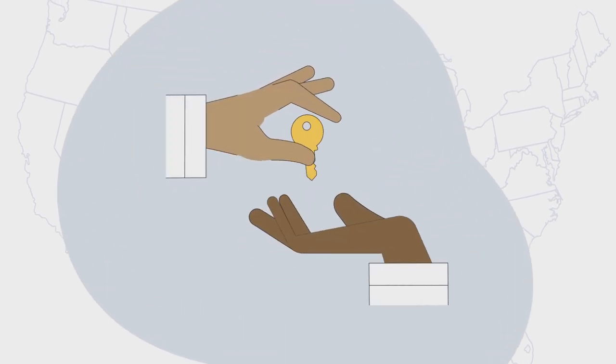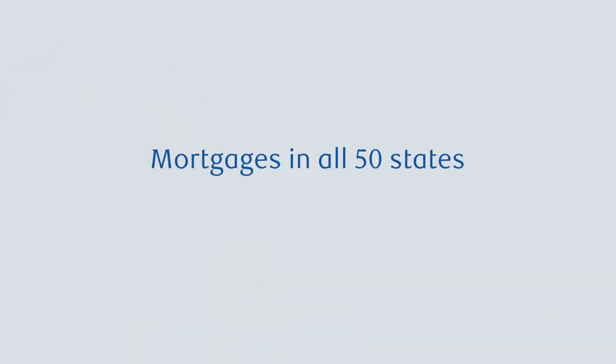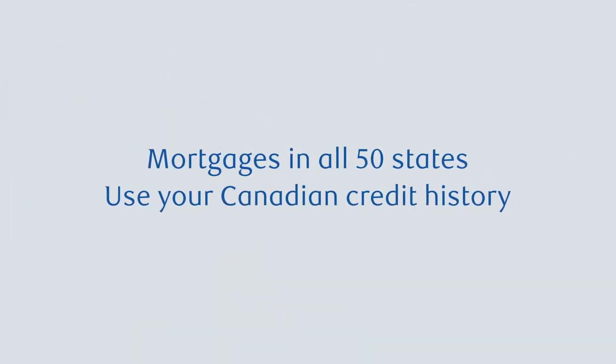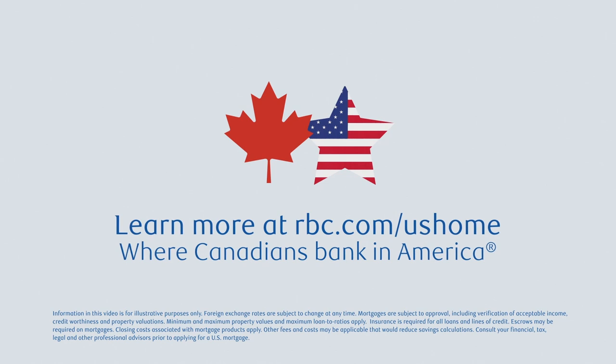Let RBC Bank guide you on your journey south, and you'll find buying your U.S. dream home is easier than you think. RBC Bank provides mortgages in all 50 states and even uses your Canadian credit history to help you qualify. Because now is the perfect time to turn your dreams into your reality.